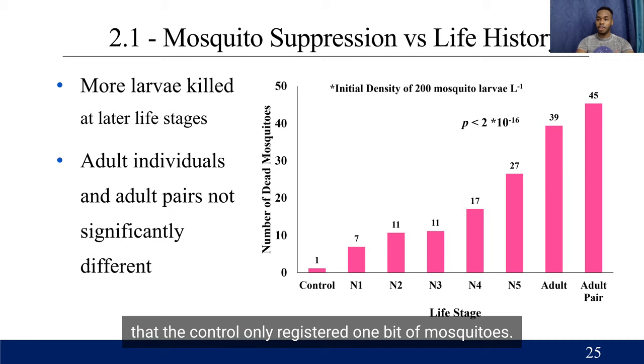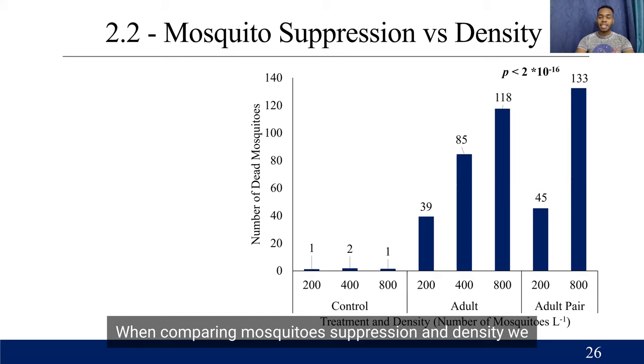When comparing mosquito suppression and density, we see that with respect to the control there's very little difference with increasing density. But with the adults and adult pairs, there is a greater amount of consumption with respect to density. As density increased, there was an increase in mosquito consumption, and this was significant for all except the pairs.